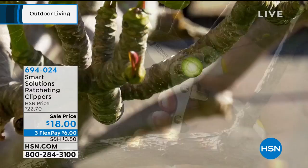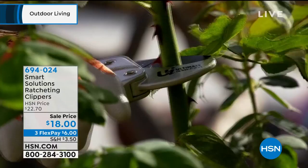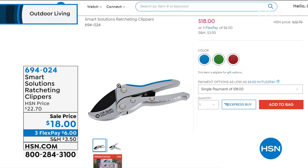Coming up in a little bit — do you see how your shrubs are overgrown from all the rain, or your rose bushes? We have a ratcheting clipper coming up. It's basically a two-in-one because of the ratcheting system. You'll want to see how it works — precision cuts without your hand getting tired. If your hand has cramped up with current clippers, stay tuned.